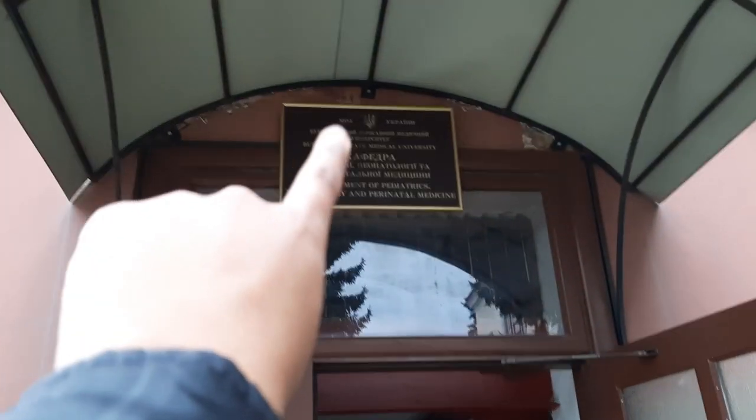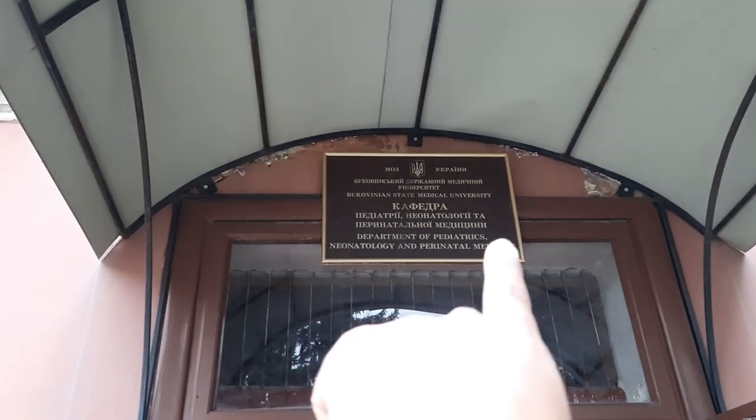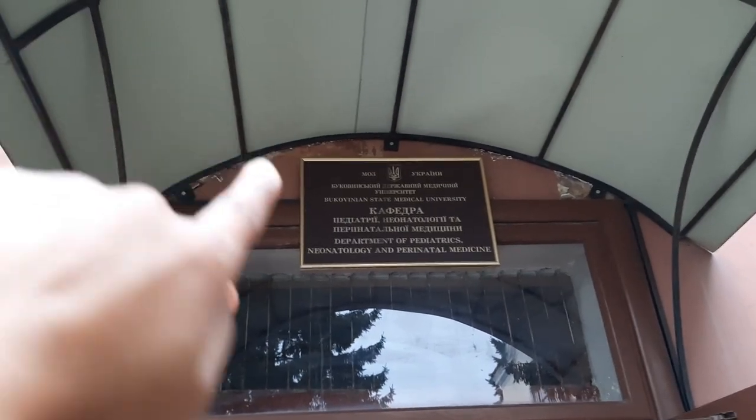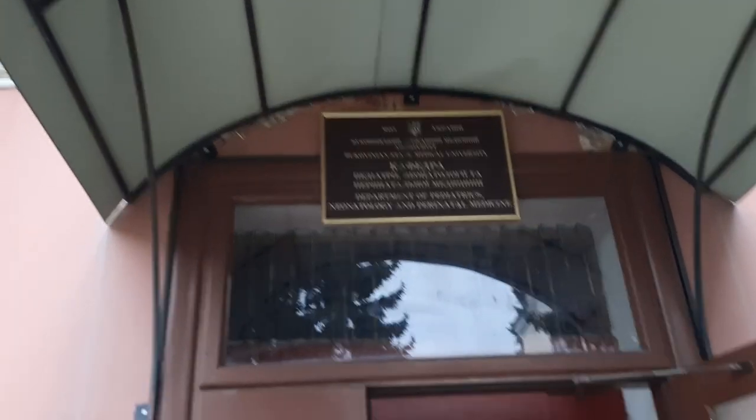If you're confused about which building is for which department, I'll just show you here. It's written: Department of Pediatrics, Neonatology and Perinatal Medicine. Above it, it's written Bukovynska Derzhavna Medychna Universytet, meaning the name of the subjects taught here. These are actually hospitals, so we have classes from third and fourth year over here.